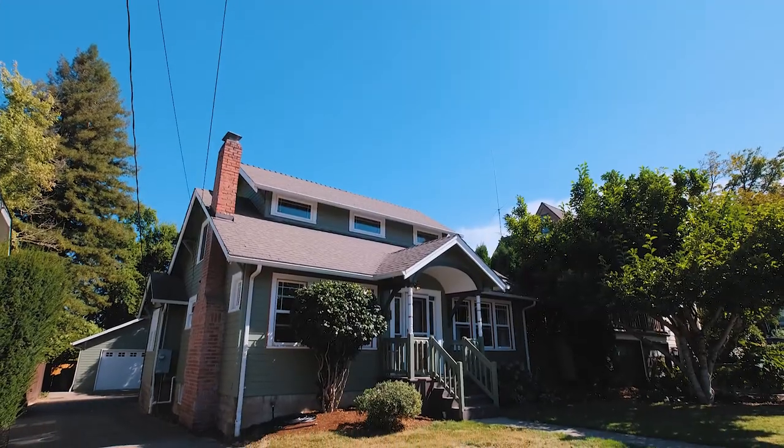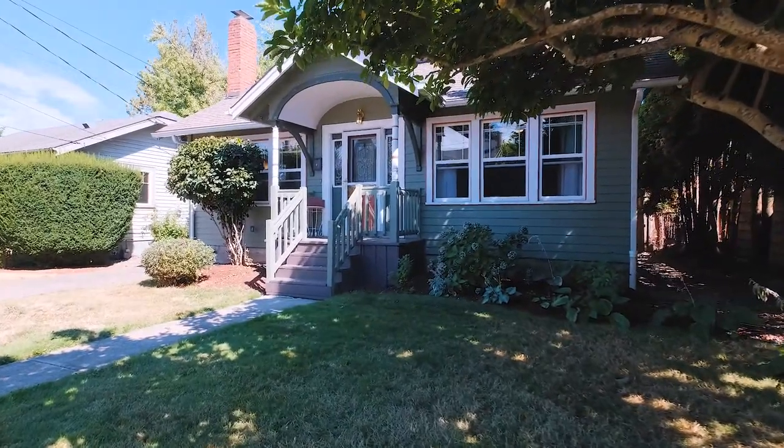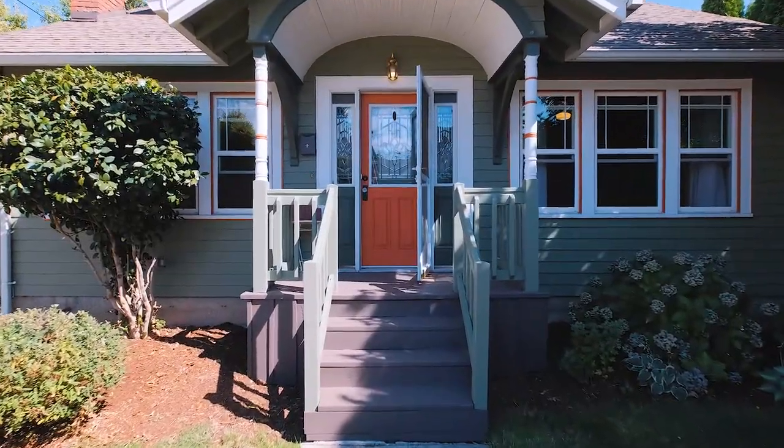Hi everyone, I'm Quinn Burke and today we are back in the beautiful Bush Park neighborhood about to feature this home at 2360 High Street. This home features some gorgeous characteristics from the 1920s along with some great modern updates including vinyl windows, new electrical, and updated plumbing, and a two-car garage. Let's go inside and take a look.